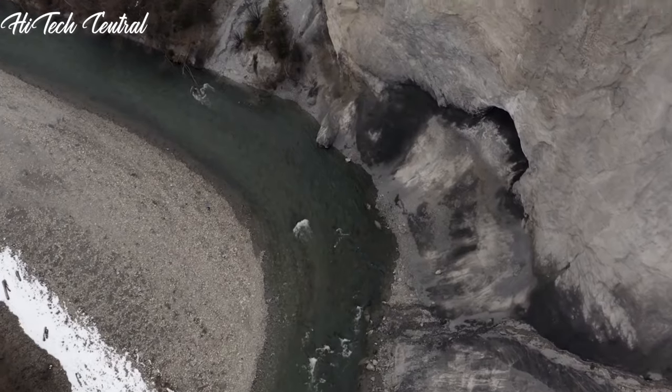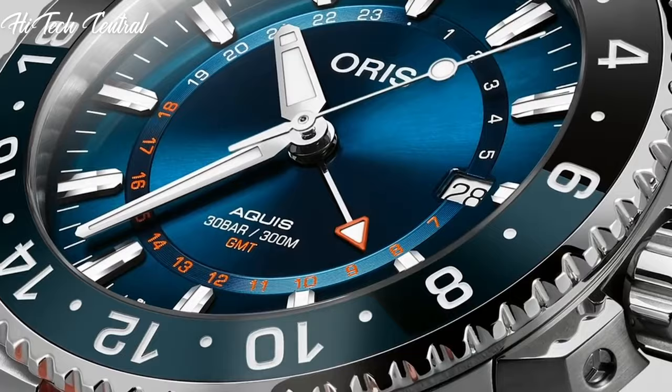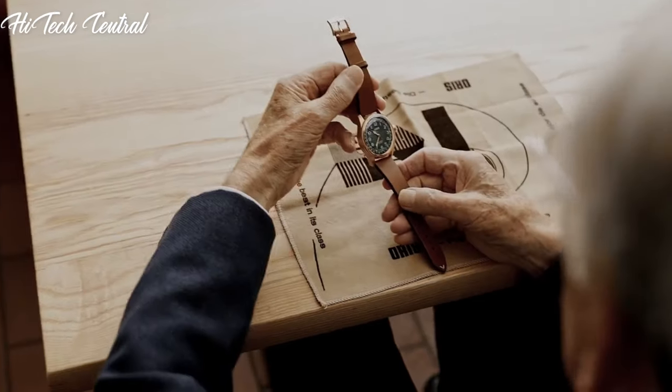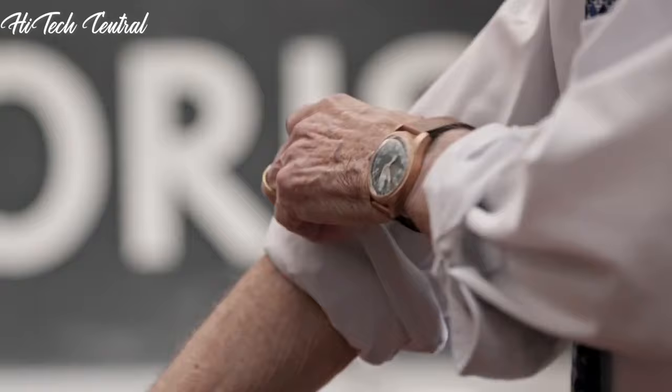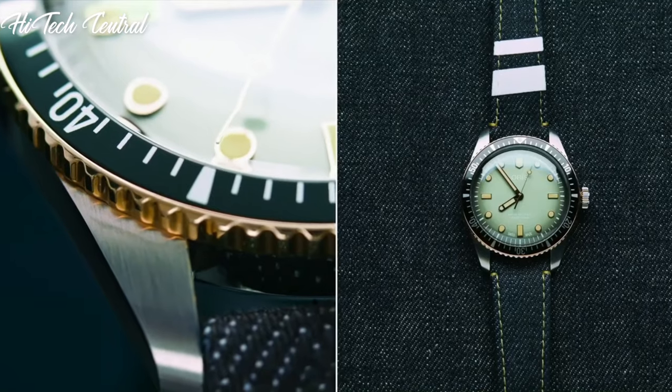Welcome to my channel, Hitech Central. If you're looking for the best Oris watches based on specifications, you're in the right place. I've included links in the description below for further information on the goods. Let us begin without further ado.